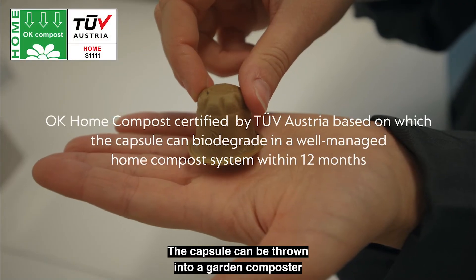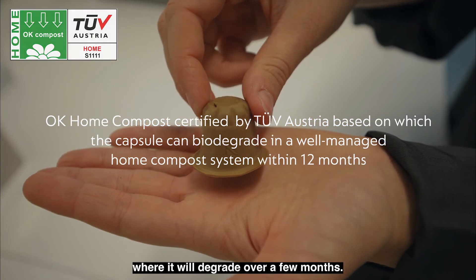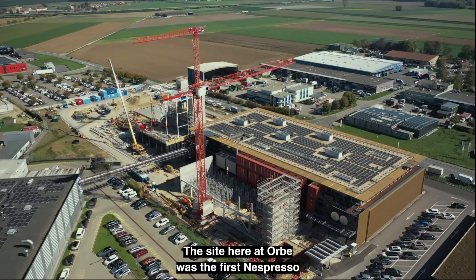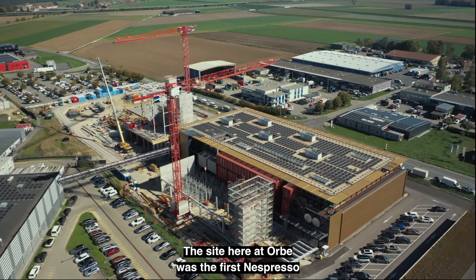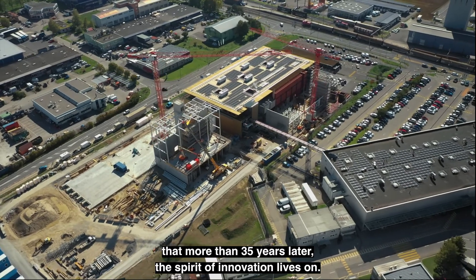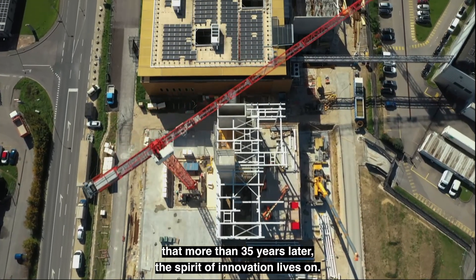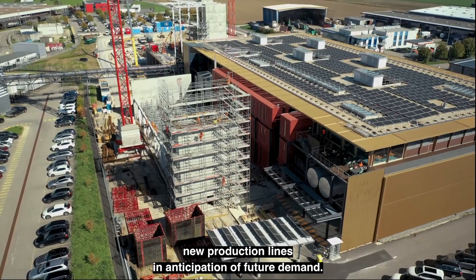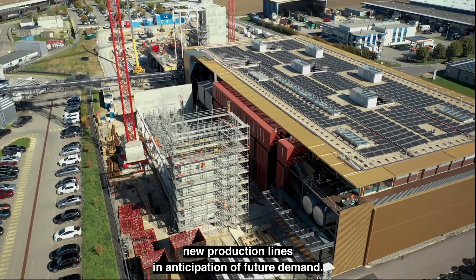The capsule can be thrown into a garden composter where it will degrade over a few months. I am immensely proud of what the team has achieved. The site here at Orbe was the first Nespresso production facility and it is inspiring to see that, more than 35 years later, the spirit of innovation lives on. As you can see, we are expanding to accommodate new production lines in anticipation of future demand.